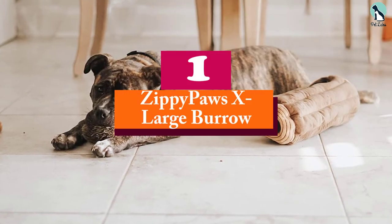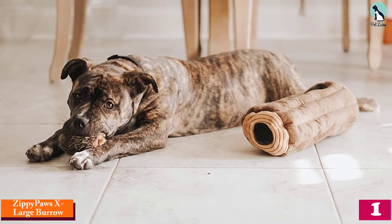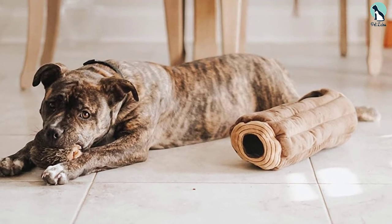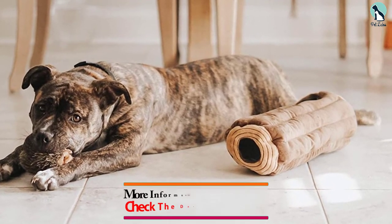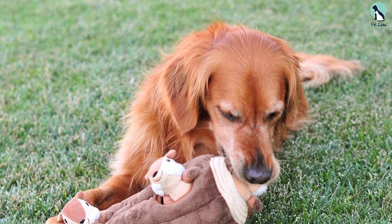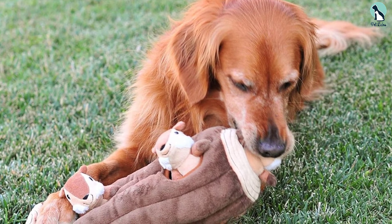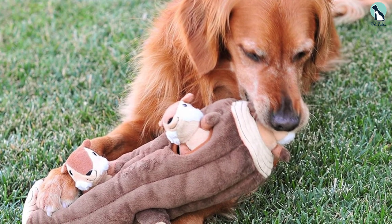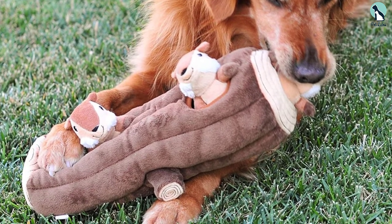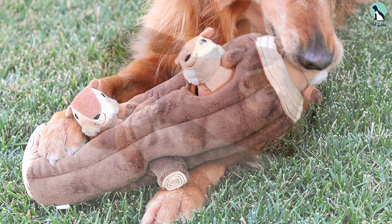And finally, at number one we have the Zippy Paws Extra Large Burrow — the Chipmunks and Log edition. This toy is for puppies and adult dogs alike. It features a burrow log and three small plush chipmunk toys. It's both interactive and squeaky, making it easier for your dog to be entertained and exposed to the thrills of hunting. Start by letting your dog grab the chipmunks from inside the log. Once your dog hunts and removes all the chipmunks, you can place them back inside the log, which keeps it mentally stimulated.